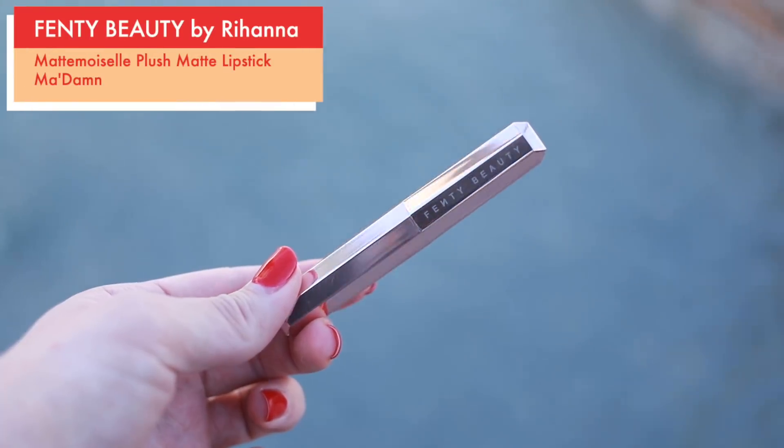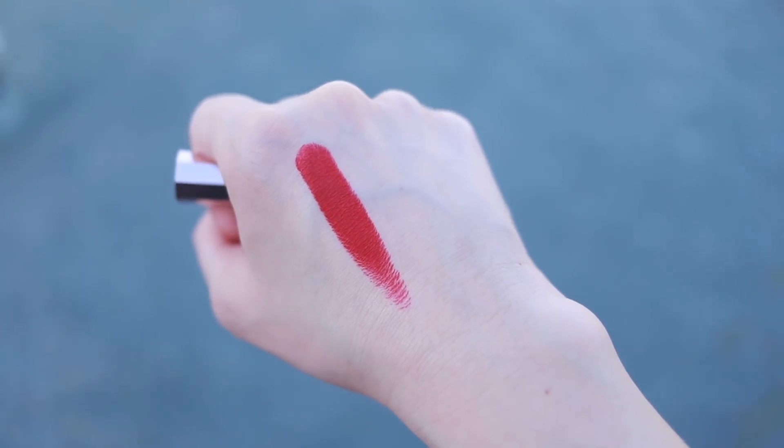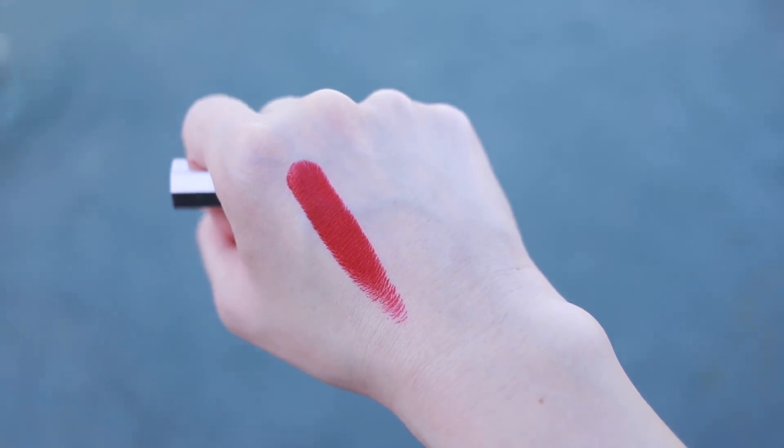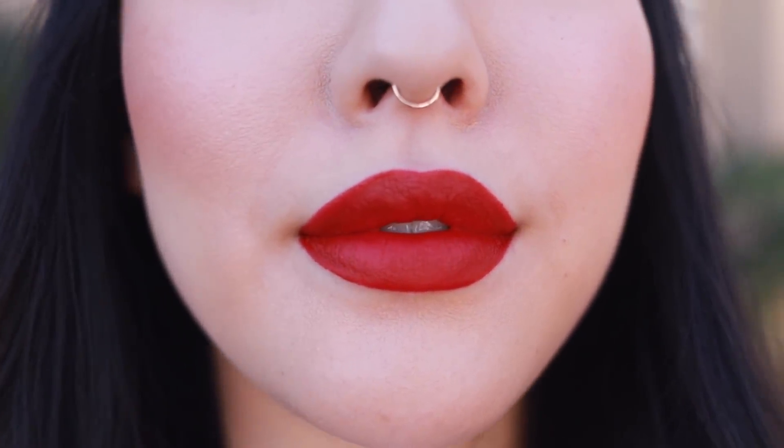This is the Fenty Beauty Mademoiselle plush matte lipstick in Madame. I absolutely adore the formula of this lip color — it is so smooth, so velvety, and very opaque. As you can see, that was a dream to apply; just a few swipes and it's on there. The finish is matte and comfortable, and it's one of two regular lipsticks in this video, so it is not kiss-proof at all, but it does have a very long wear time.